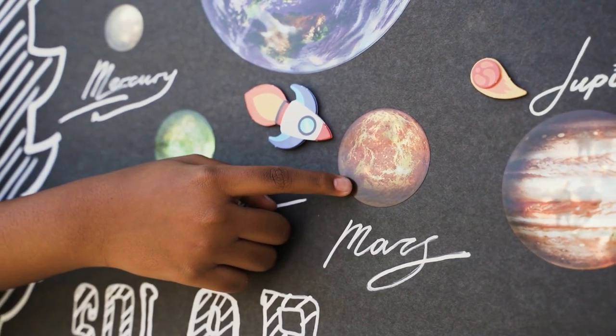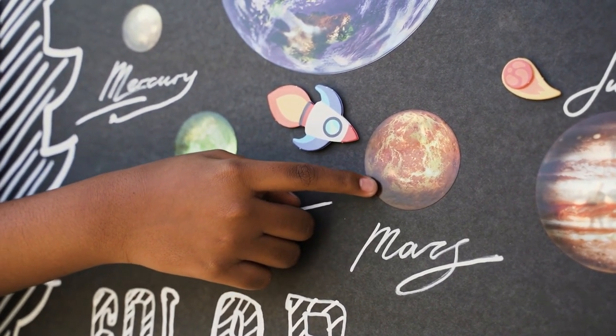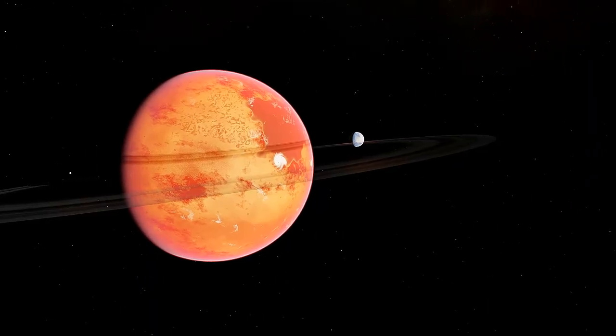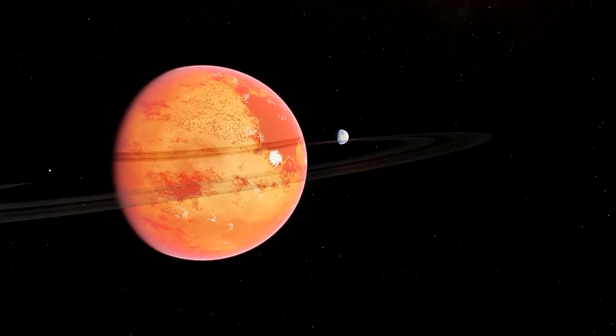Let's start our exploration with the terrestrial planets: Mercury, Venus, Earth, and Mars. Terrestrial planets are made of rocky materials, have very few or no moons, and are mostly small.